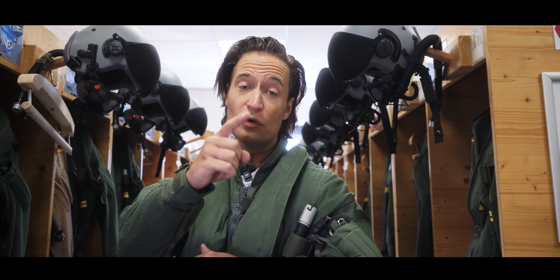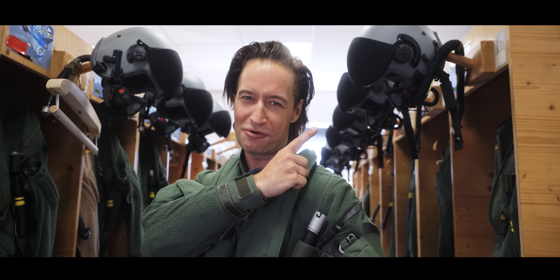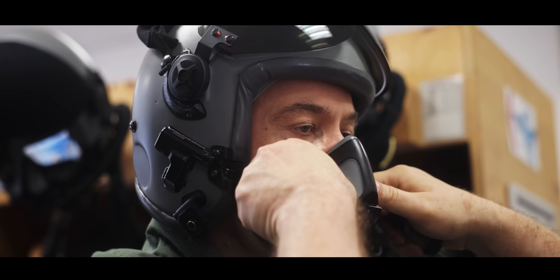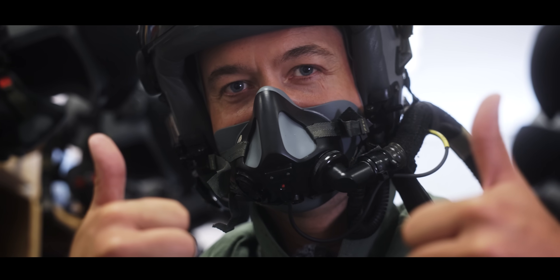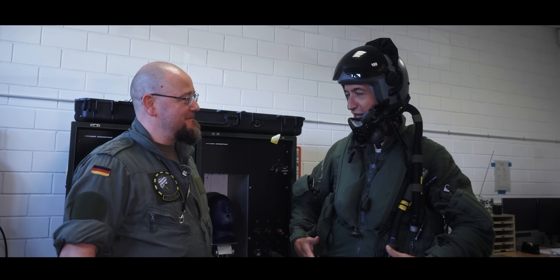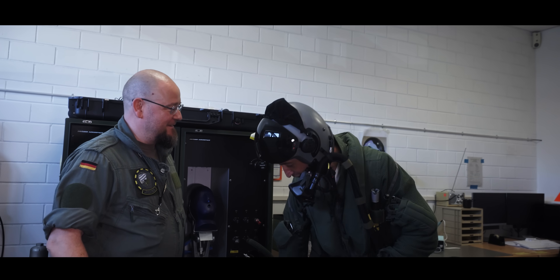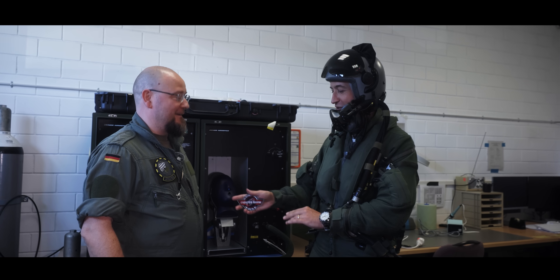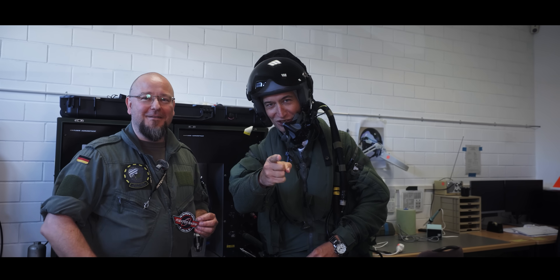I remember that vest from my survival at sea training in Bremerhaven — when you jump into the water it inflates automatically on contact with water. For everybody who missed the survival at sea episode, check out the link in the corner. Now I'm fully equipped — wish me luck! But beforehand, you're getting the official Fighter Show patch, Chris. Thank you very much, guys. This is the Fighter Show with Flo.